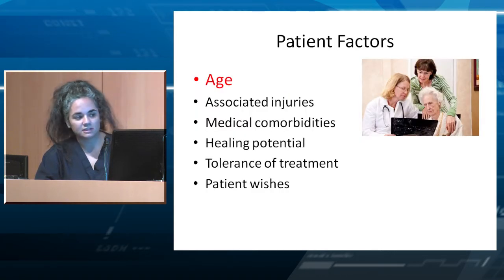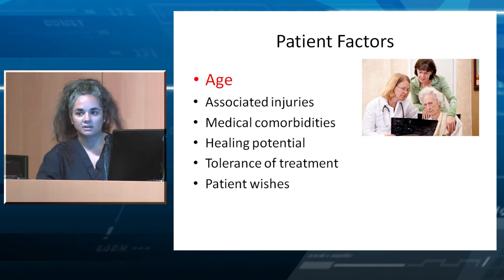Patient factors to consider when seeing the patient include age, which is a very big one, associated injuries, medical comorbidities, healing potential, tolerance for treatment, and patient wishes. Older patients definitely do not tolerate halos.